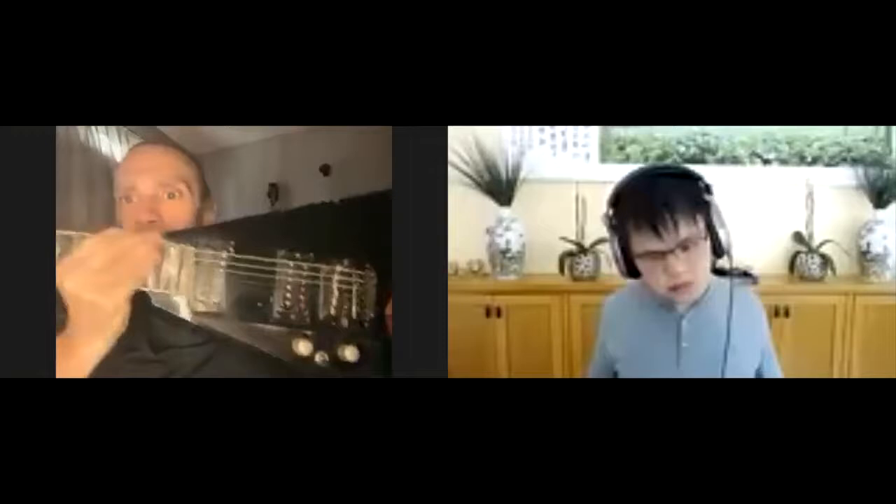This one was custom built for me in 1984. It's a Randy Rhodes custom Grover Jackson American Series. This is like the Rolls Royce of guitars — custom built for me in 1984, and it cost $1,400 in 1984.